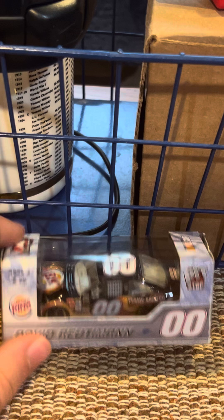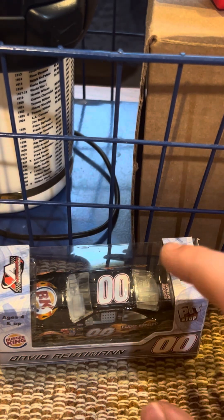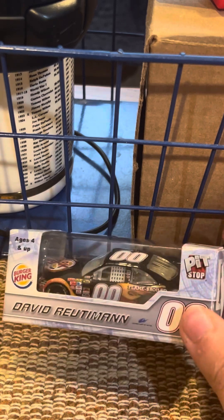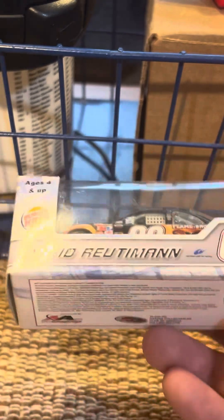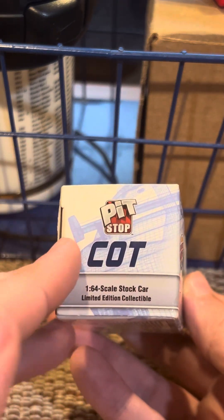I already reviewed the COY, but now we're going to review the COT counterpart — that's the 2007 David Reutimann Burger King COT Camry for Michael Waltrip Racing. This is the COT version and it always comes in the white box, with 'COT' featured right there. This probably came from a collectible store or the racetrack itself. $6.99 back in the day.